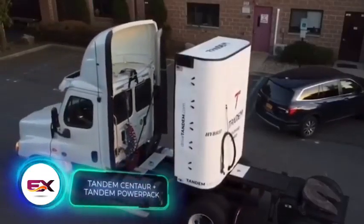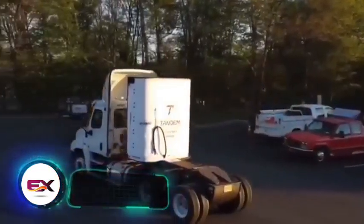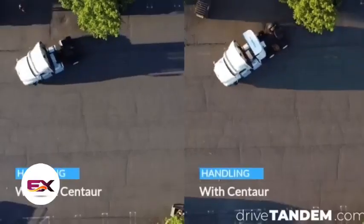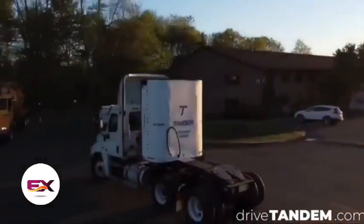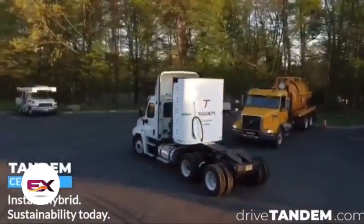Tandem has introduced an intriguing enhancement for trucks known as Centaur. This large box transforms a regular diesel truck into a hybrid, granting the driver an extra 630 horsepower within just a few minutes of installation. In all-electric mode, the driver can achieve approximately 95% diesel savings.